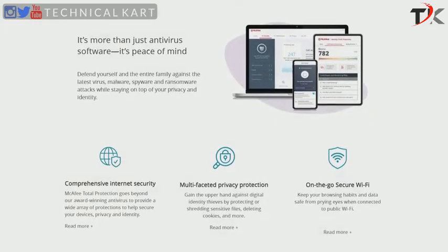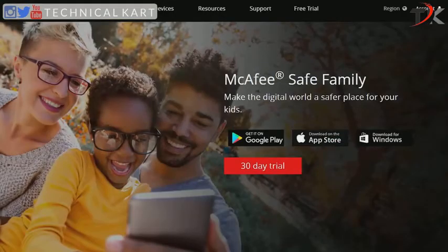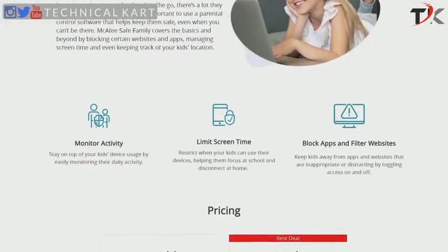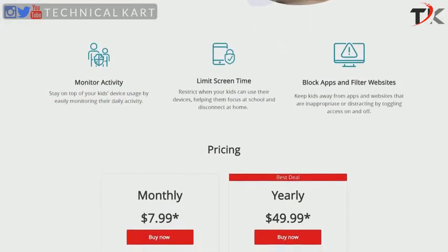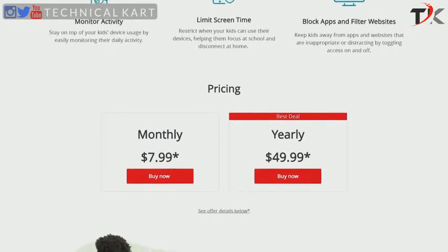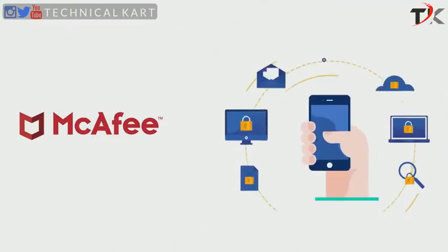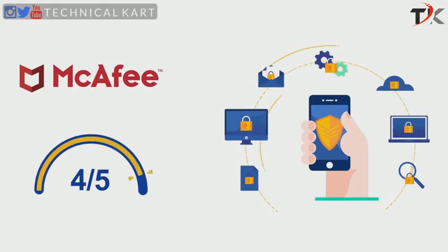The Family Plan also offers the Safe Family feature, which is not included in the lower-tier suites. It lets you protect the entire household using a single subscription and gives you peace of mind by providing your kids with a secure online environment. In this section, McAfee again gets a full 5 out of 5 score, as it offers excellent features at competitive prices.